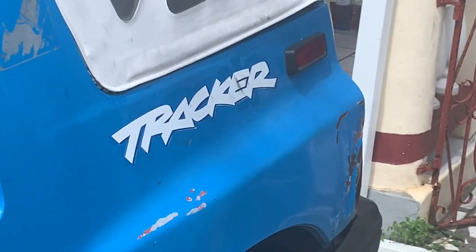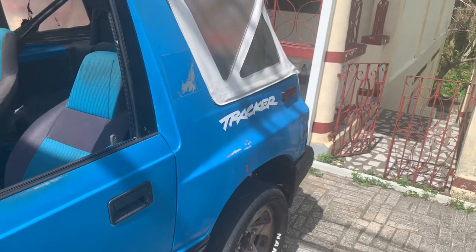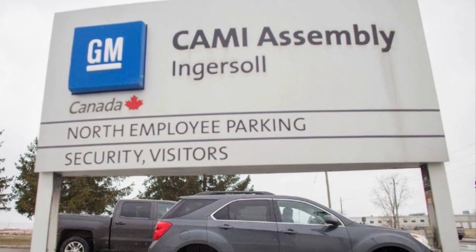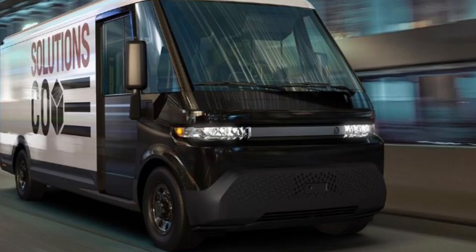Just like the Chrysler PT Cruiser, how it's classified as a light truck, the Tracker is classified as a light truck due to its off-road capabilities and body-on-frame construction. Both the Tracker and the Metro were made in GM's Kami plant in Canada. Today, the Kami plant is where the BrightDrop electric delivery vans are made.